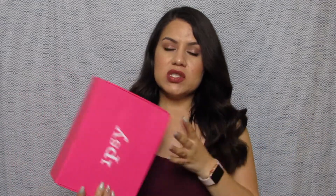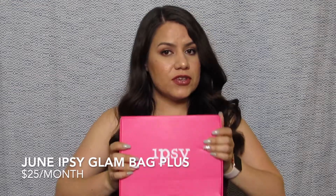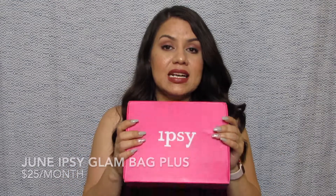Hello everybody and welcome back to my channel. For those of you that don't know me, my name is Ali, and we are here one more time with another unboxing. I'm super excited because this is my very first box for the Ipsy Glam Bag Plus. We are now in the beginning of July.